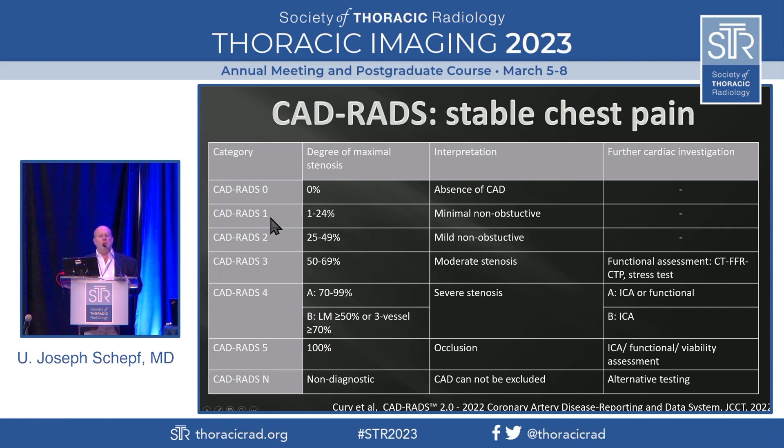CADRADS 3 is equivocal — a moderate stenosis as you've seen. CADRADS 4 is a severe stenosis. CADRADS 5 is a complete occlusion, and CADRADS N means image quality is not good enough for classification. It becomes interesting at the CADRADS 3 level, because that's where we seek additional functional assessment — in the past typically a nuclear study, but we're using CTFFR more and more. And the rest goes the usual pathway of interventional treatment.